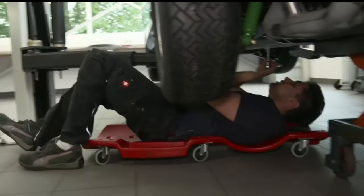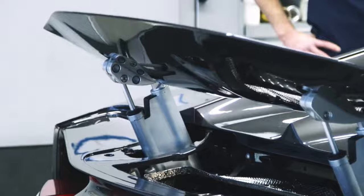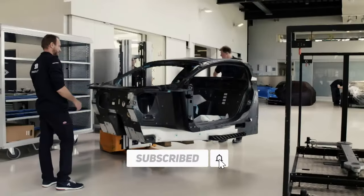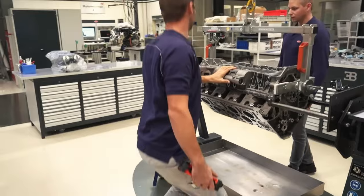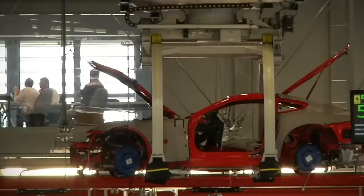Before we speed down the course, remember that the supercar factory's pulse never stops. Subscribe now to stay in the fast lane of innovation and learn what's under the hood of the world's most desirable vehicles. Your ticket to the next lap of entertainment awaits!